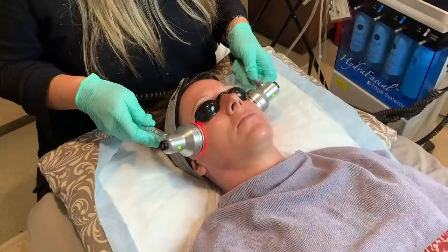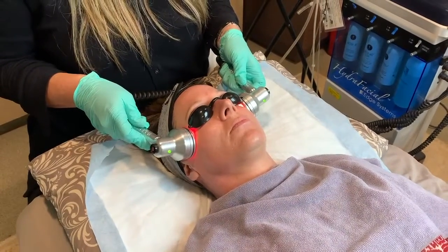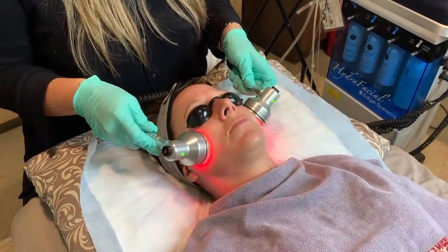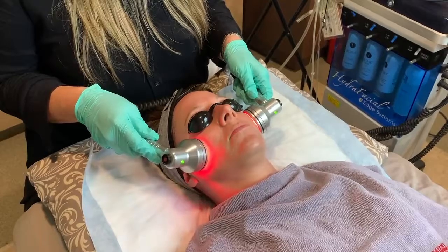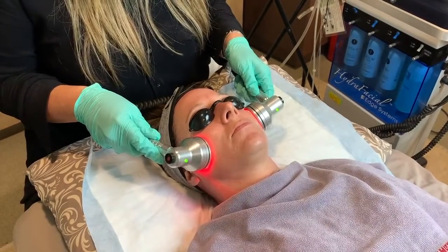We're also going to do some blue and red light. The blue light is going to help with any oil, bacteria, and breakouts. I'm going to focus primarily with the red light on this patient — that's anti-aging. It helps with inflammation, it helps after extractions, and it gives the skin a really good boost, making it look plump and fresh.